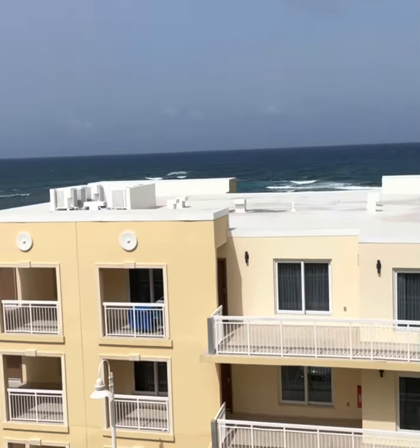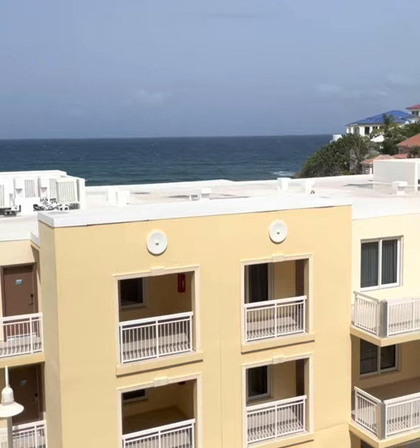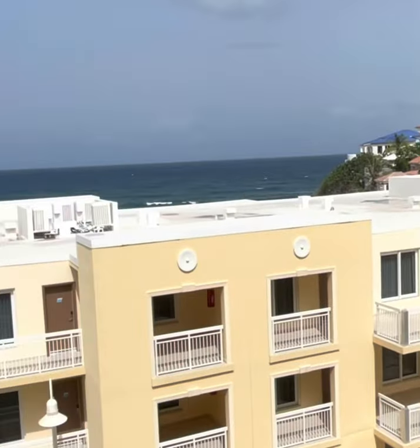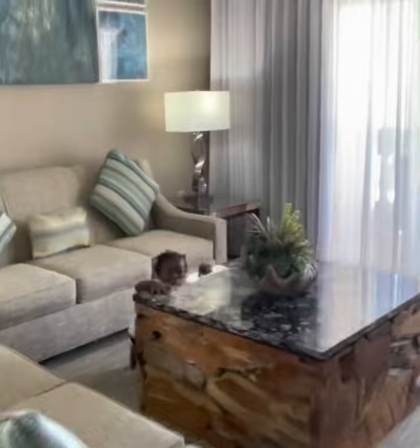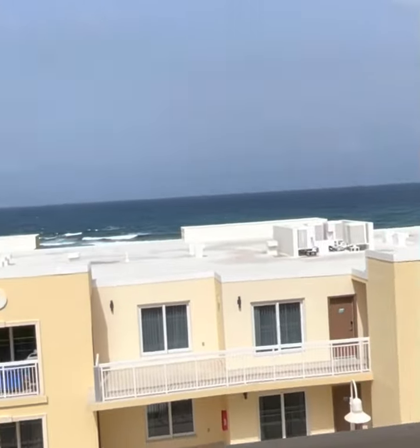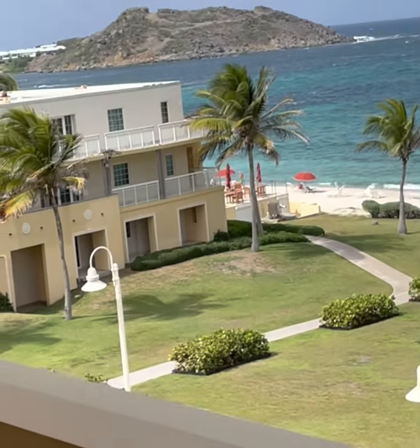All right, here is the balcony. Look at that balcony! This is the view from the living room. And over here is the beach where the guests can sit, and the pool is over there.